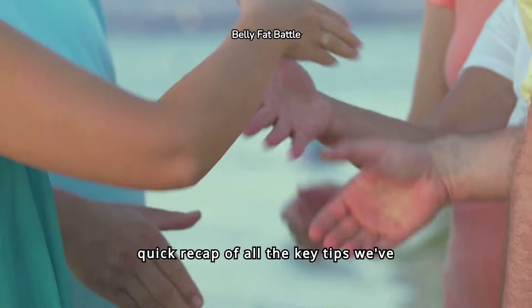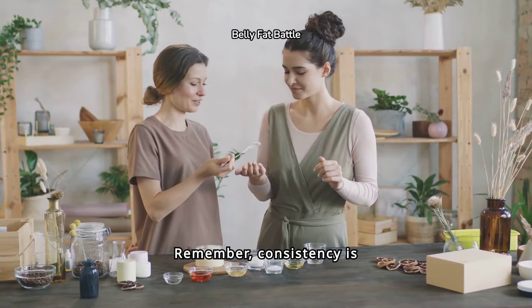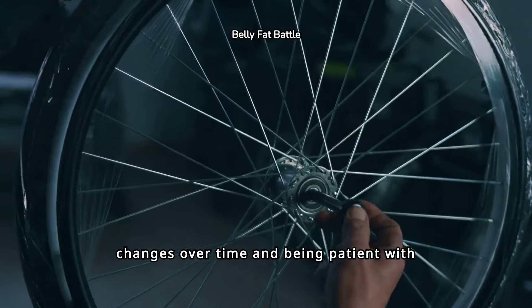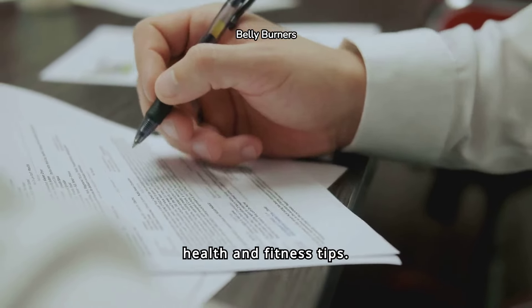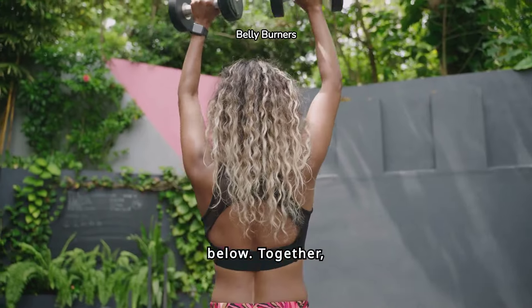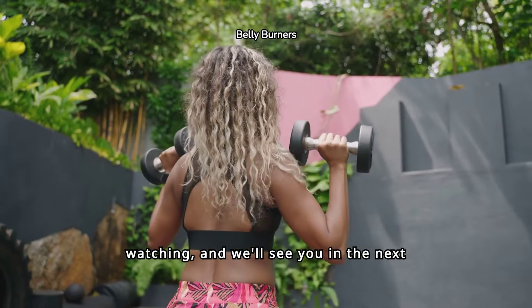As we wrap up, let's do a quick recap of all the key tips we've shared in this video. Remember, consistency is key when it comes to losing belly fat. It's all about making small, sustainable changes over time and being patient with yourself. Before we go, don't forget to hit that subscribe button for more health and fitness tips. We'd love to hear from you, so share your own experiences or tips in the comments below. Together, we can achieve our fitness goals. Thanks for watching, and we'll see you in the next video.